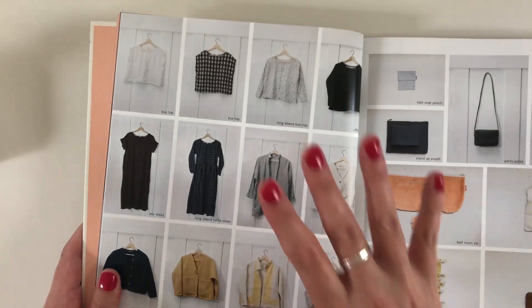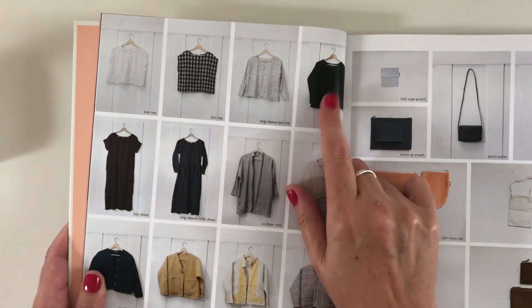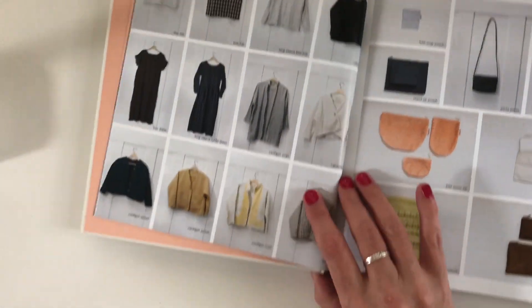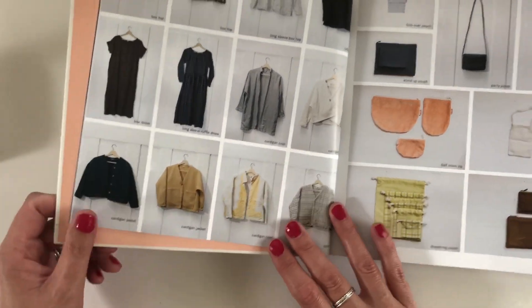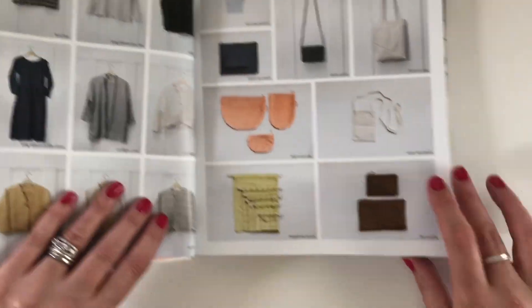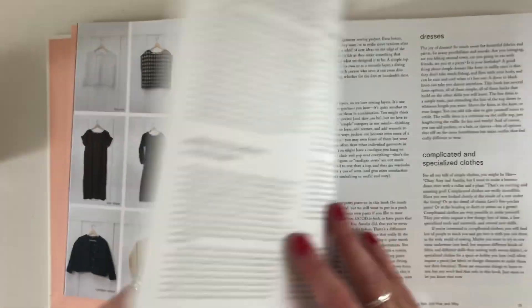The book includes clothes and accessories: the boxy top and all its variations through to a dress, the cardigan coat — which you can quilt or just have as a lightweight one depending on the material you use — and a stash of bags and pouches including a little flat pouch. This arched one is quite cute.